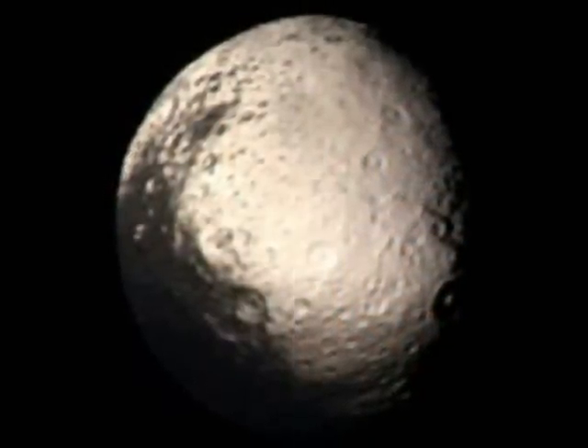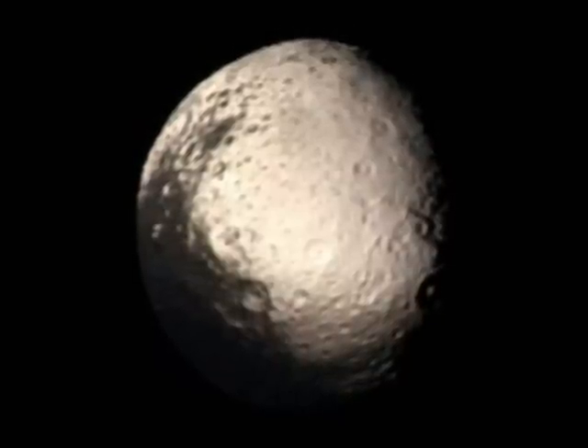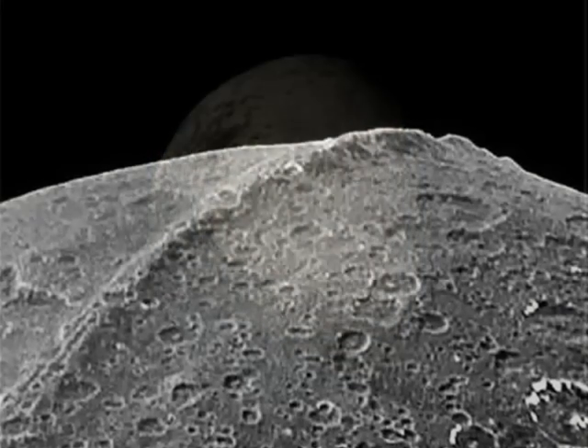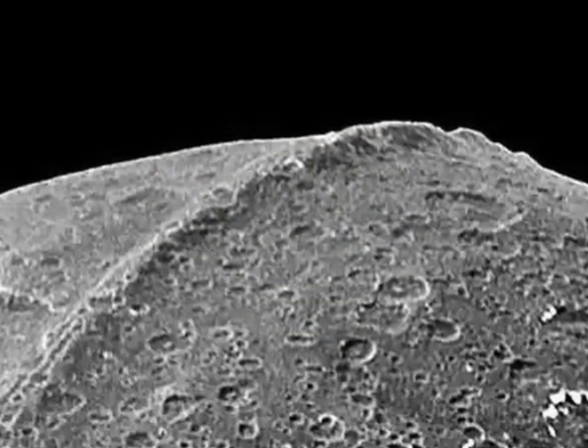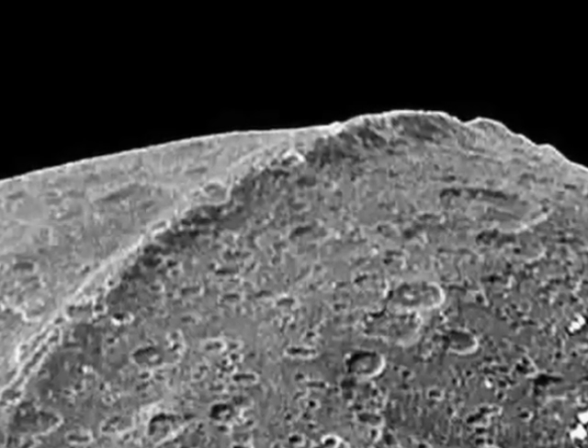Other moons of Saturn include Iapetus, with its yin and yang mixture of dark and light surfaces. Iapetus also has an unusual ridge running along its equatorial region, shown here.